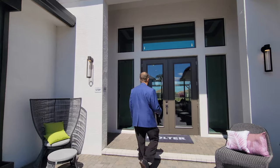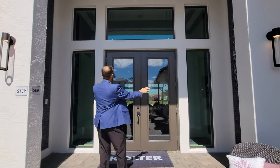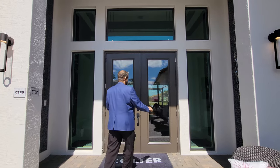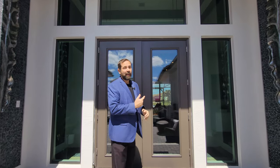We come up to the front entry, which is covered with a couple of carriage lights on either side. We step up to the covered area with French doors in front of us with glass going all the way around the entrance. On either side we have beautiful stonework going all the way up to the ceiling area. Let's go ahead and go inside.